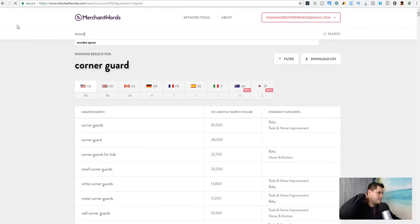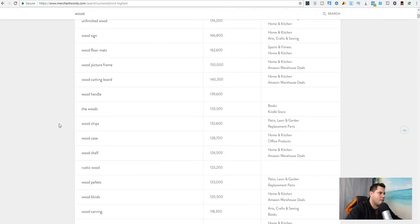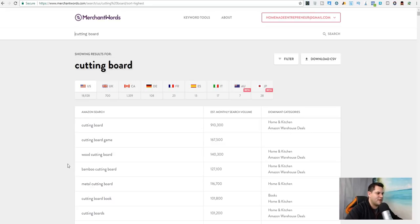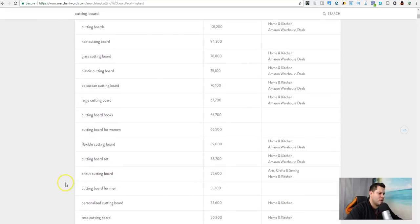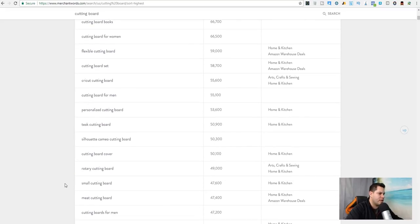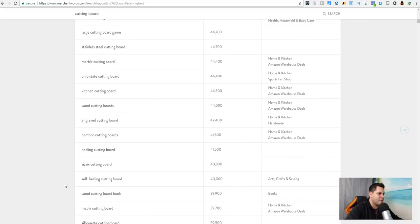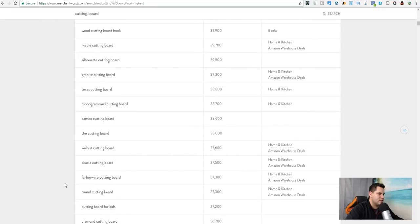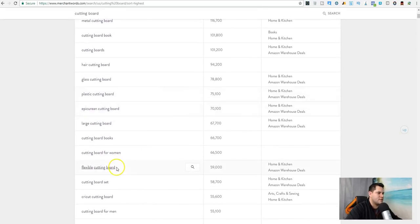Now that I'm on corner guards, let's do wood — not wooden spoon, let's think cutting board. There's a cutting board. Let's look at 'cutting board.' There are sub-types: flexible cutting board, cricket cutting board, tea cutting board, rotary, meat cutting board, maple, engraved. Let's do 'flexible cutting board' — this will be our last example.